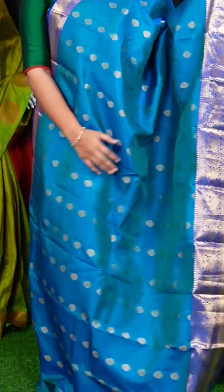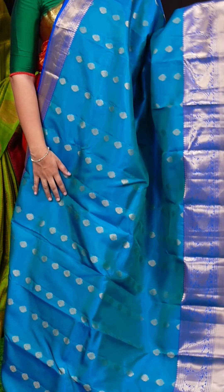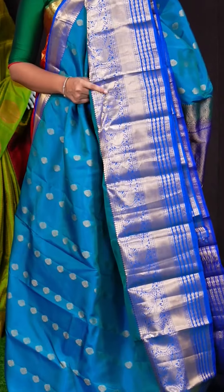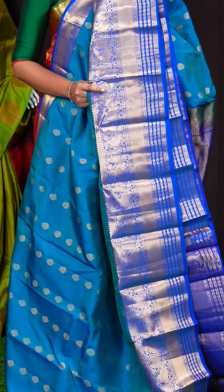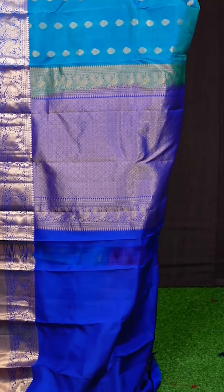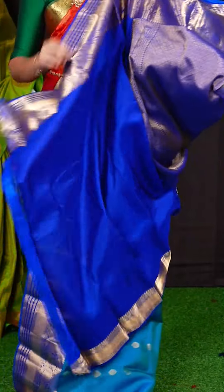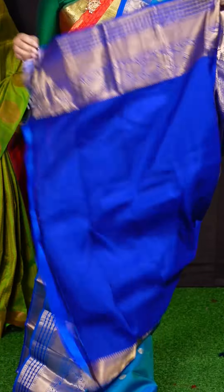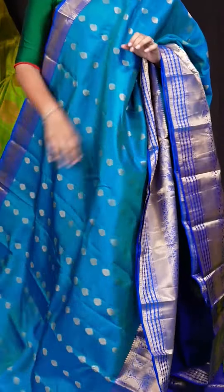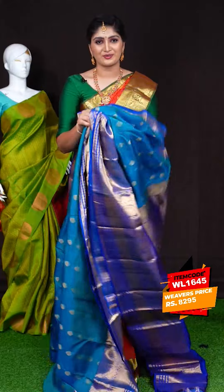Here we got another pretty saree of peacock blue. Coming to the body, we can see all-over golden zari designer flower motifs. For the border, we got contrast blue color golden zari designer peacock and plate turning designer border. The pallu has blue color diamond checks with flower motifs pallu. This saree has a blue color plain blouse with designer border. Item code is WL1645 and the saree weaver's price is Rs. 8,295.